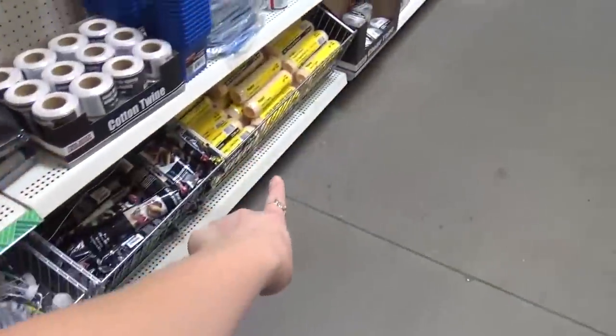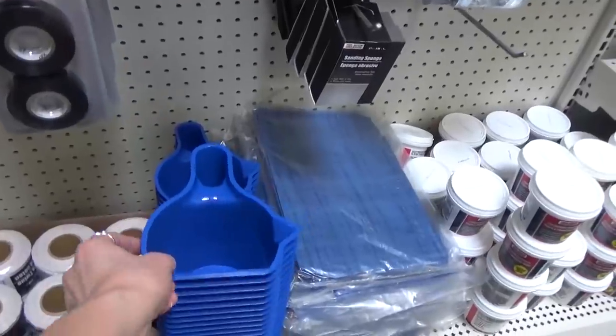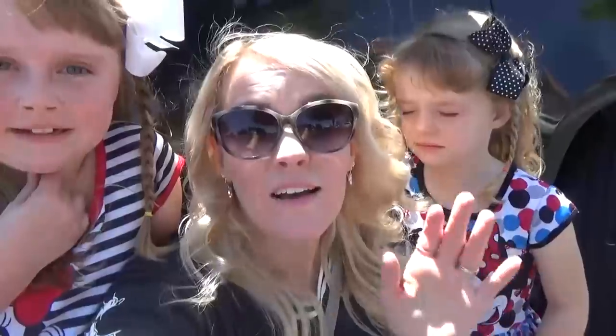Okay, so we need a paint frame — grab a frame, Lily. Grab two rollers — two of those. We need one of these paint cups and we probably need some of these brushes too.